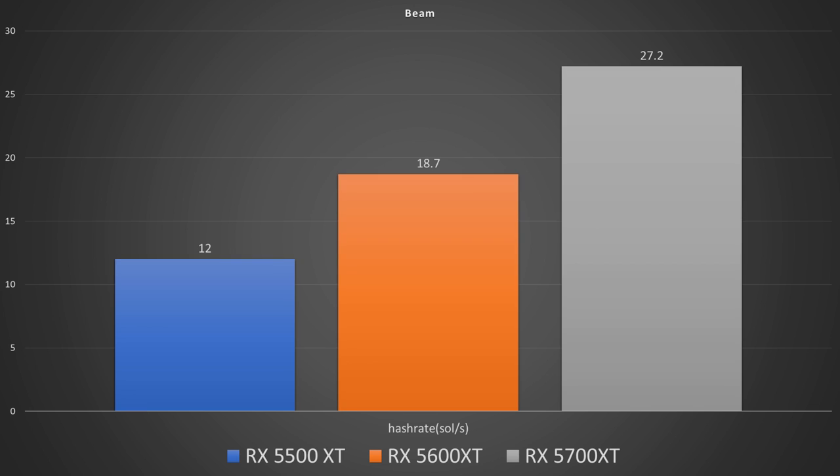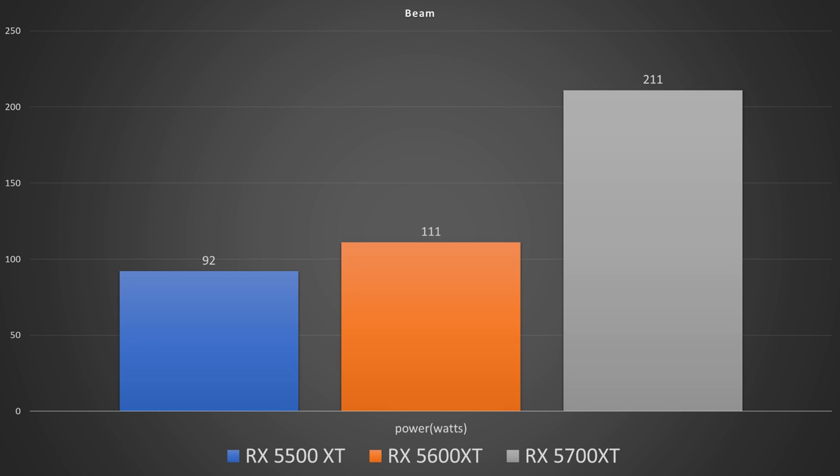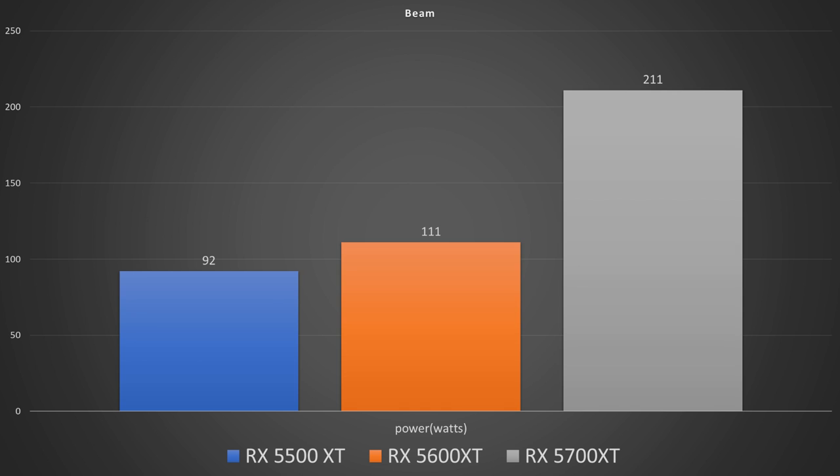Moving on to Beam, in solutions per second we had 12 on the 5500 XT, 18.7 on the 5600 XT, and 27.2 on the 5700 XT. For power draw during Beam, we had 92 watts on the RX 5500 XT, 111 watts on the 5600 XT, and 211 watts on the 5700 XT.